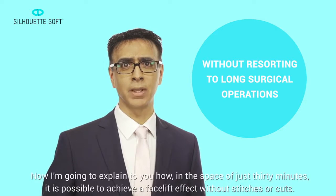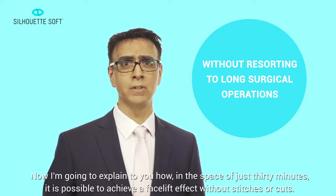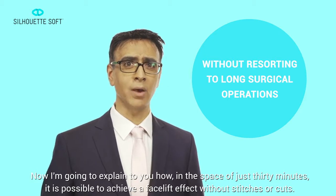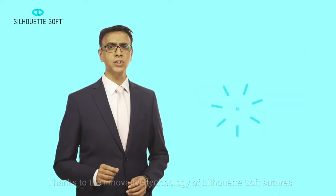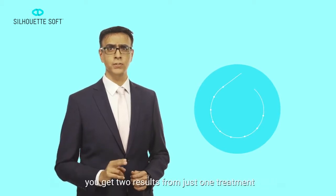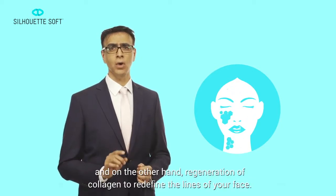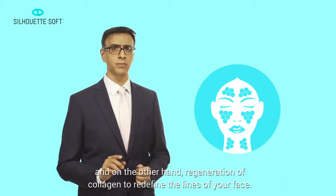In the space of just 30 minutes it is possible to achieve a facelift effect without stitches or cuts. Thanks to the innovative technology of Silhouette Soft Sutures you get two results from just one treatment: on the one hand immediate lifting of your skin, and on the other regeneration of collagen to redefine the lines of your face.